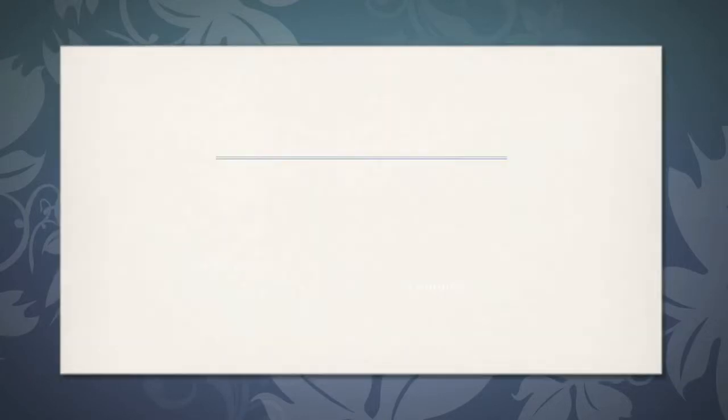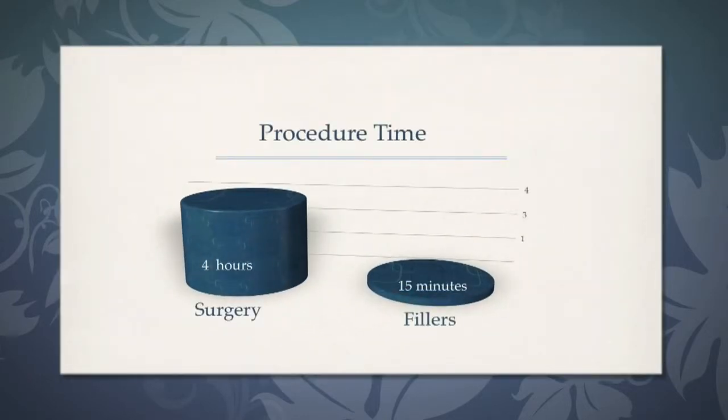One of the major differences between surgical and non-surgical rhinoplasty is the procedure time, with surgery taking about four hours and the filler taking about 15 minutes.